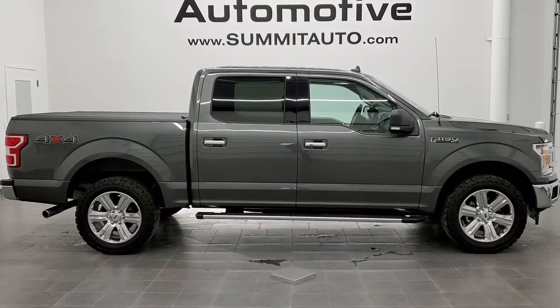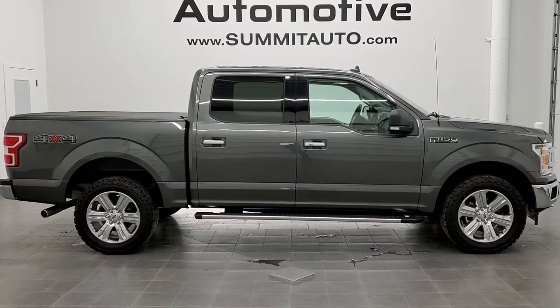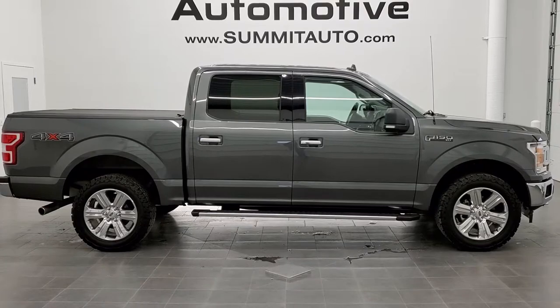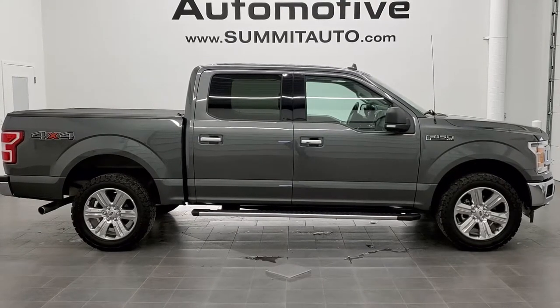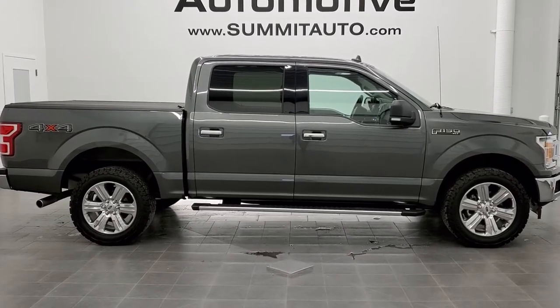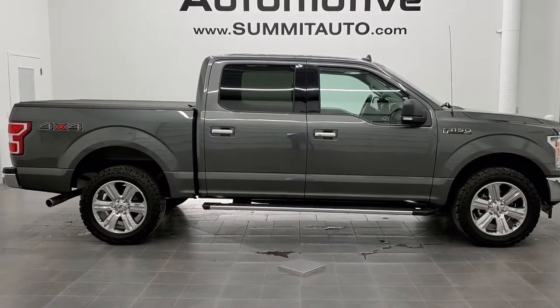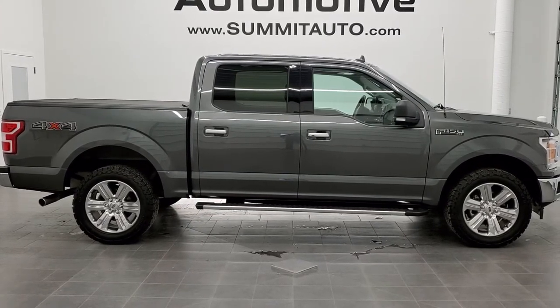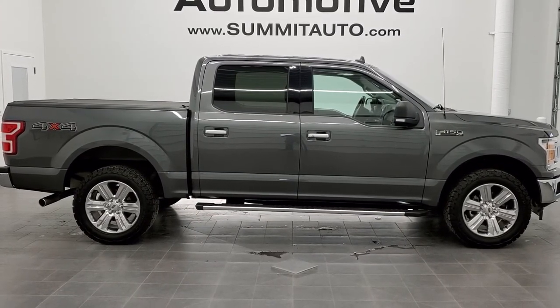If you'd like to check out more HD videos, go to youtube.com/summitauto. Remember to like, subscribe, and share this video and all the videos you see there. In a moment you'll see a link to subscribe to our YouTube channel on the left, a link to more Ford F-150 truck videos on the right, and a link to this vehicle on our website on the bottom — click those and check us out. We really look forward to helping you with this extremely clean 2018 Ford F-150 crew cab short box XLT in magnetic gray metallic. Thanks again for checking out the video.